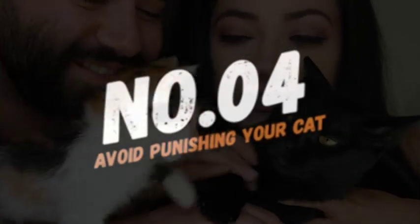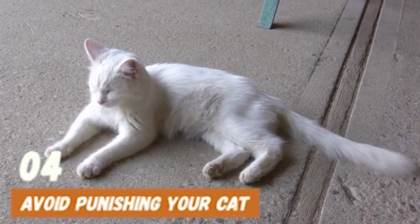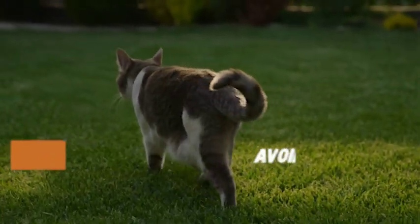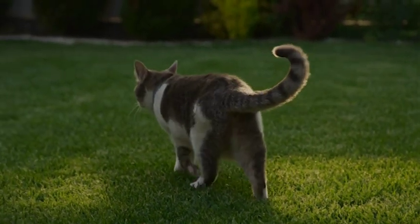Number 4: Avoid punishing your cat. It's important to avoid punishing your cat for their fear of loud noises. Punishing your cat can make their anxiety worse and damage your relationship with them. Instead, focus on positive reinforcement and rewarding good behavior.